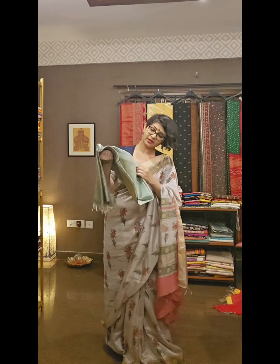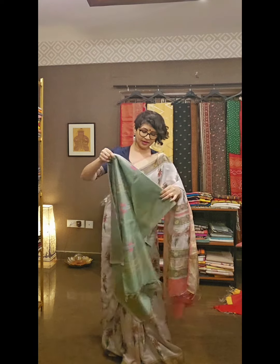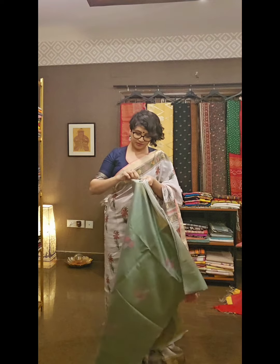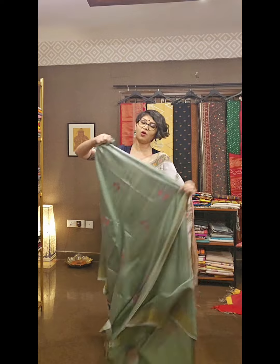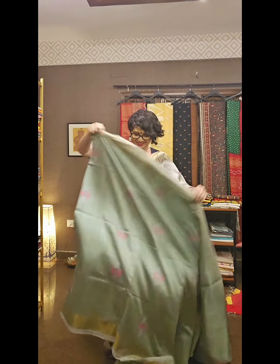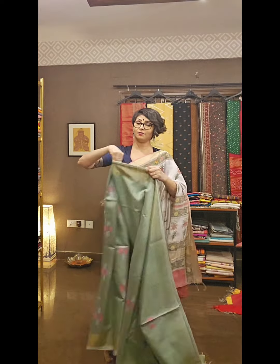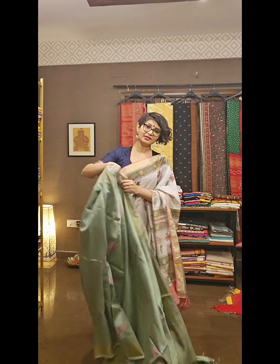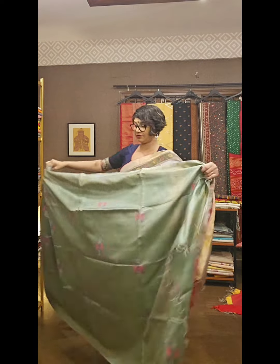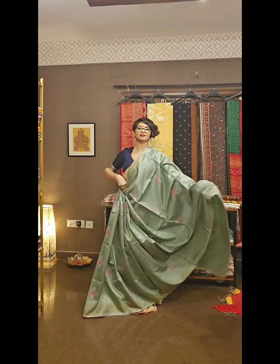All these sarees are matka silk sarees with a variety of colours and designs — some in pastel shades, some in bright shades — all for my beautiful ladies. The colour is unmatchable. You can't compare any sarees with this kind of texture and weaving work.